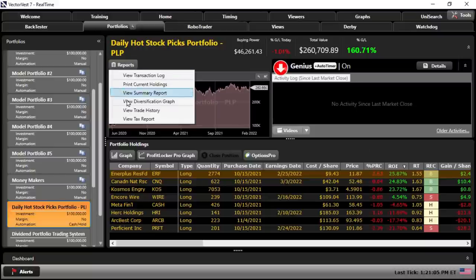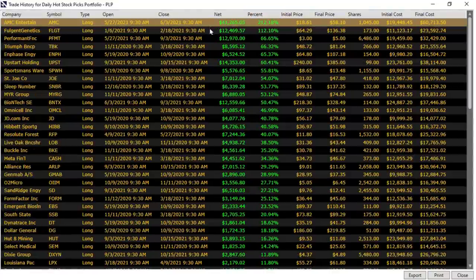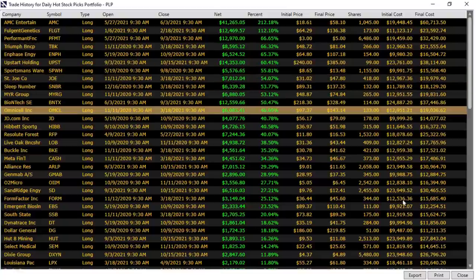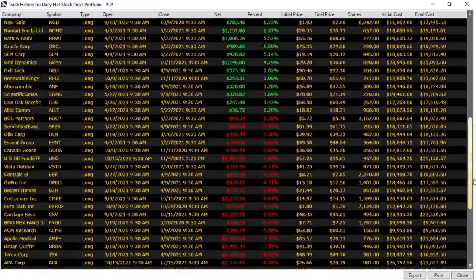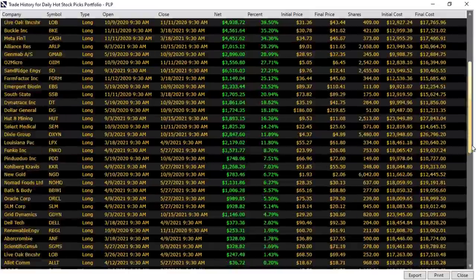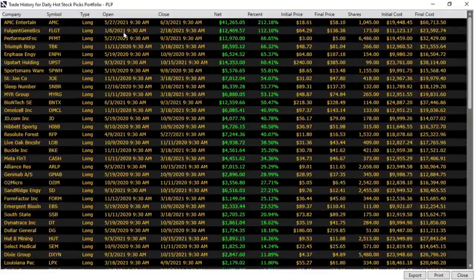We could also look at trade history. Looking at our biggest winners: AMC 212%, Fulgent 112%, PFMT 66%, and continuing down 65, 60, 55, 53, 53, 50, 46. Wowza. At the bottom, you do have to have some cast iron stomach on some of these trades to stick with them — down 29, 25, 21 — but contrast that with the ones at the top. What I see here is more green than red, and on the green I see larger numbers than I see on the red. You can go back and look at these charts. You can see when trades were opened, when they were closed, the net dollar return, the percentage, initial price, final price, number of shares, initial cost, final cost — just like a brokerage report.